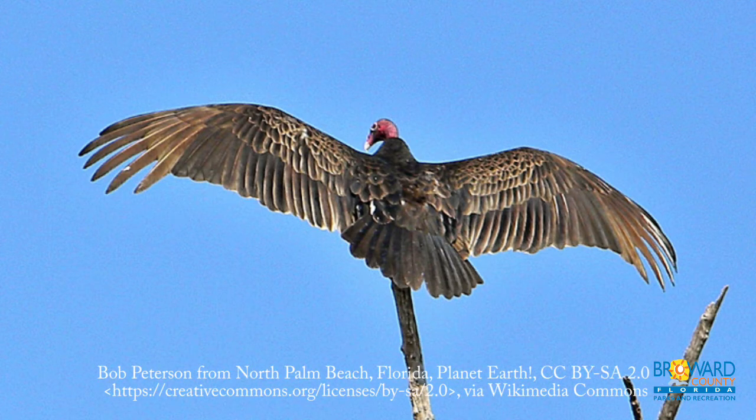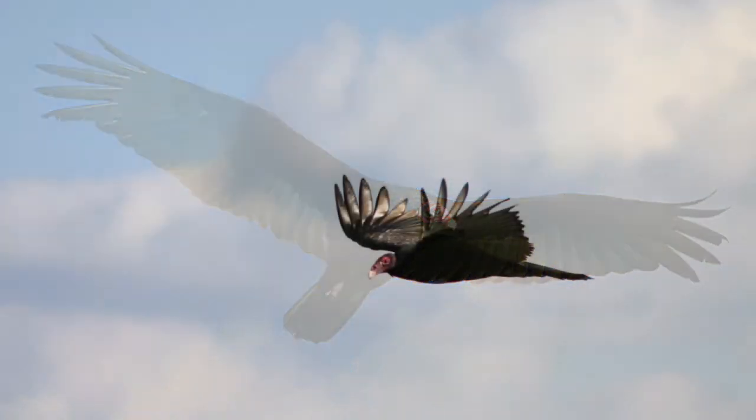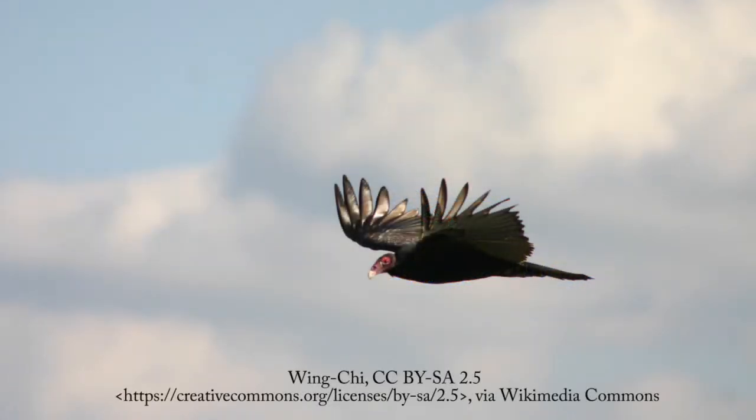Their heads don't have any feathers so they can dig their heads deep into dead animal carcasses to get the meat. Their bills are hooked to allow them to get all the flesh from the bones.